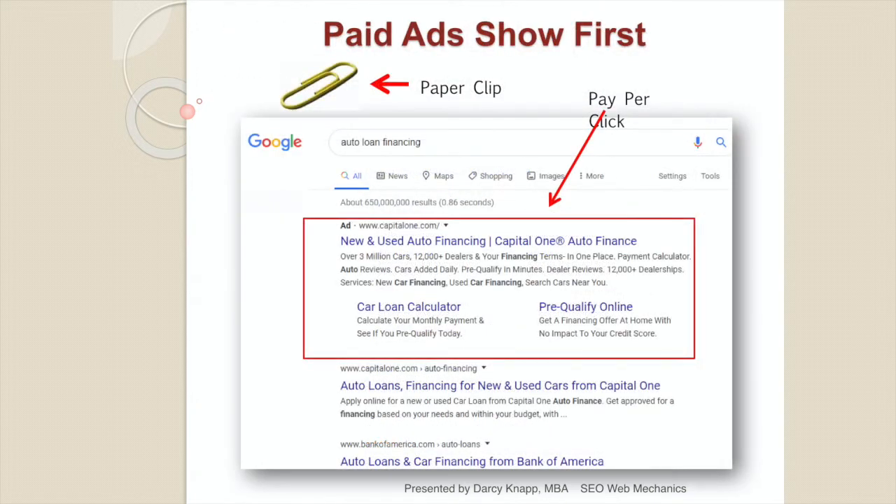On a Google search results page, your paid ads always show first. This is pay-per-click advertising — a pay-per-acquisition business model. Your ads run for free. You only pay when the consumer clicks on your ad and goes to your website, or on a mobile device clicks on your ad and calls you.